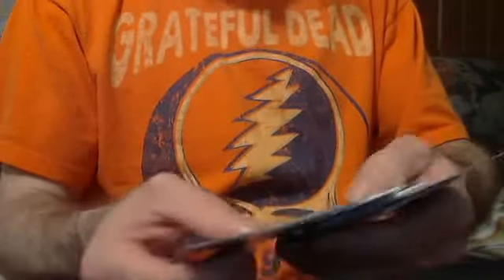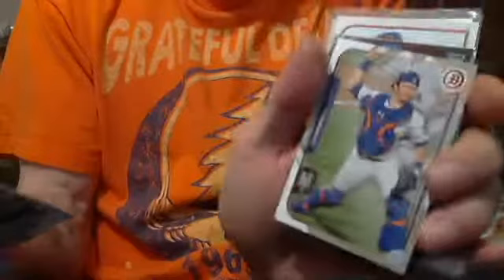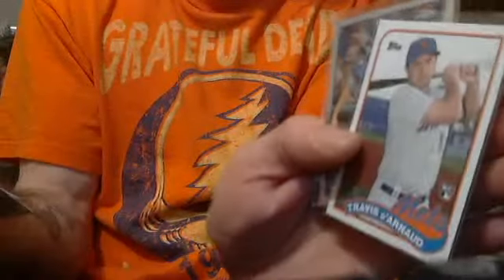Here is an 11-card Travis D'Arnaud lot from the Mets. 11 different cards — some Refractors, regular, and Press Proof numbered to 199. Some are Bowman. 11 different cards, some numbered and some Refractors. How about $9.00 shipped?